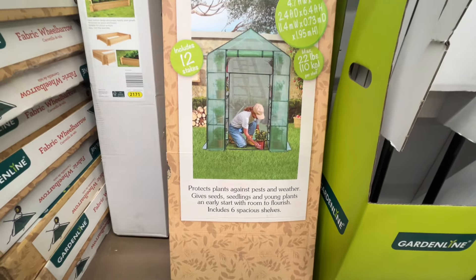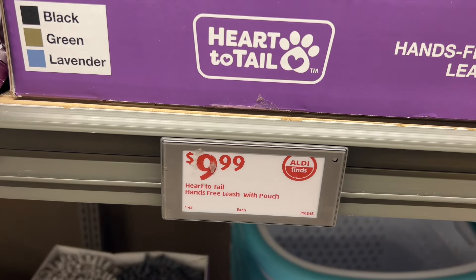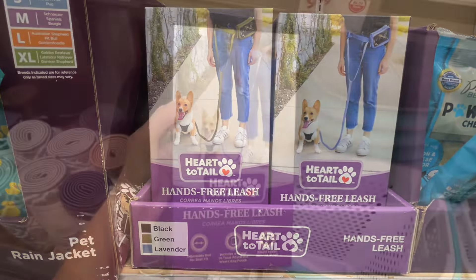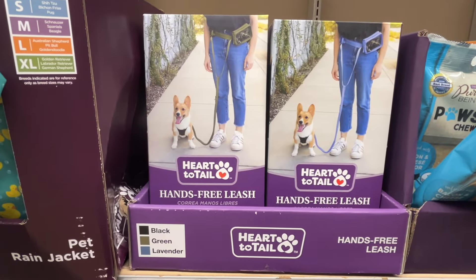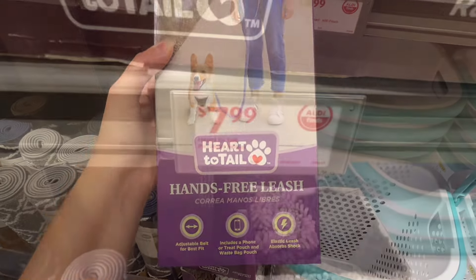This is the Heart to Tail hands-free leash with pouch for $9.99. There are color choices of black, green, or lavender. It has an adjustable belt for best fit, includes a phone or treat pouch and waist bag pouch, and an elastic leash that absorbs shock. Similar brands are around $13 at PetSmart.